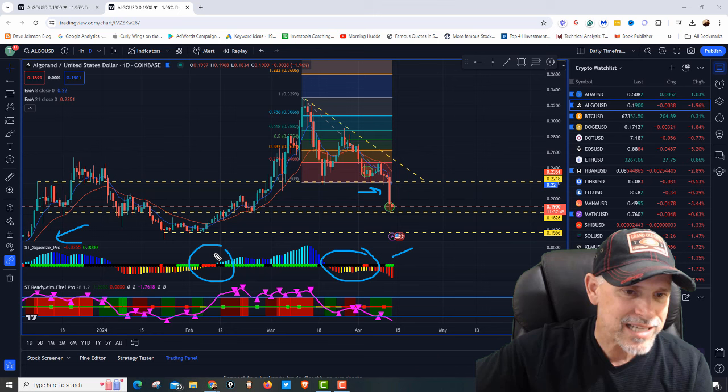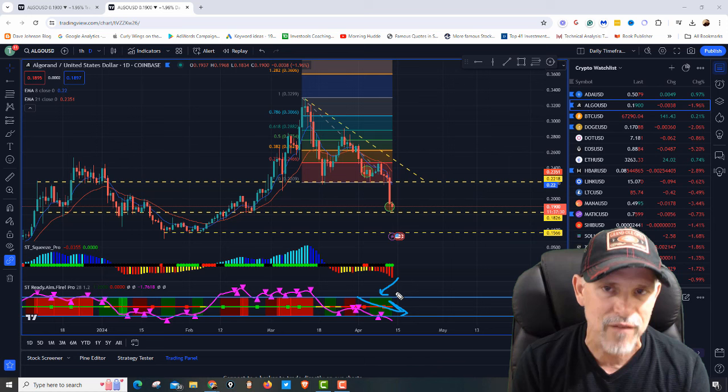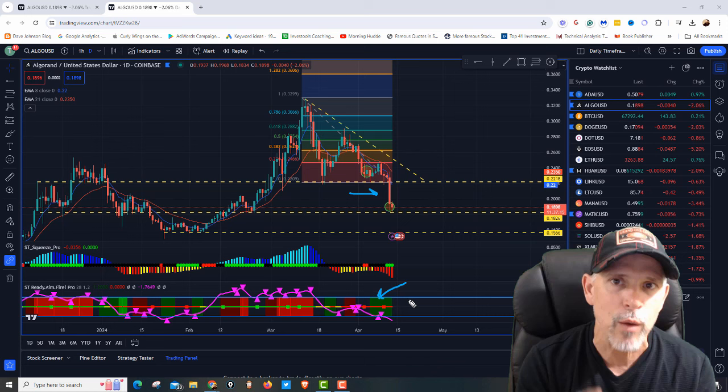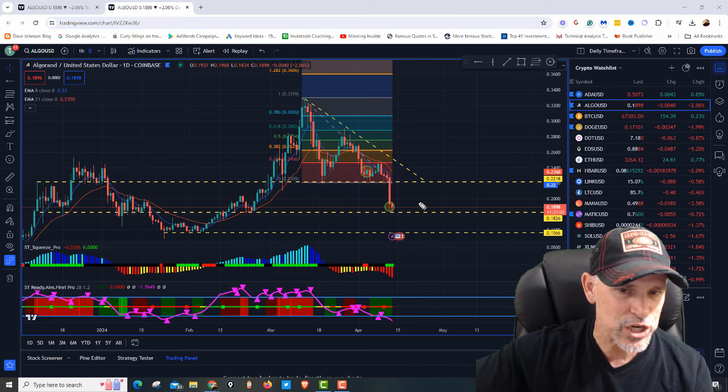Last time we were in that squeeze, we shot up. We went from mid-compression to low-compression. The Ready Aim Fire Pro tells us the momentum, and also gives us the stickers. Interesting enough, this is why I bought — we have a green sticker. So that tells me even though price broke with a vengeance and went down hard, yesterday there was a green sticker. Underneath all that where you couldn't see, people were starting to buy. So I had put a limit order down at around $0.18, and when it tanked, it filled.